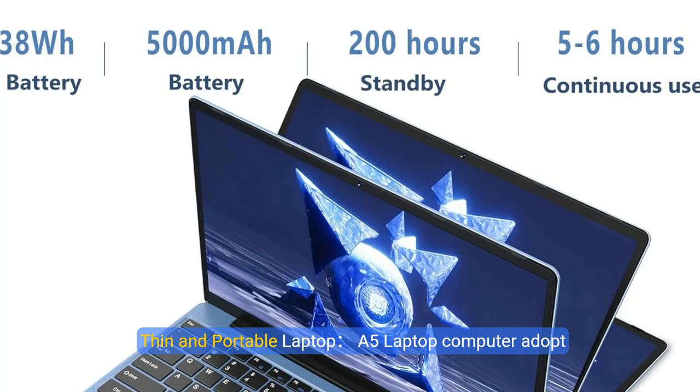Thin and portable laptop. This laptop adopts a new generation design, weighing only 1.32kg and 21mm thick, with a 14-inch large screen. The screen can be rotated 180 degrees with a 1920x1080 Full HD IPS display, providing an unbounded field of vision.